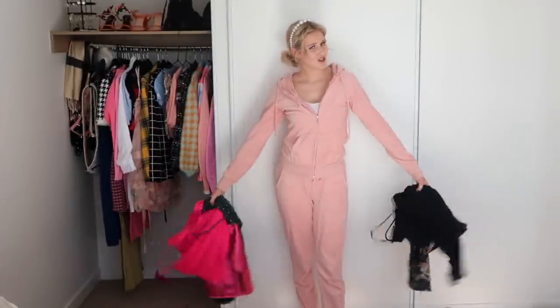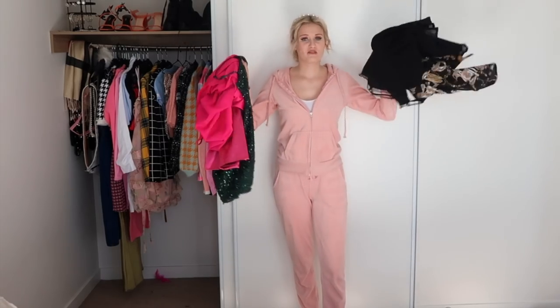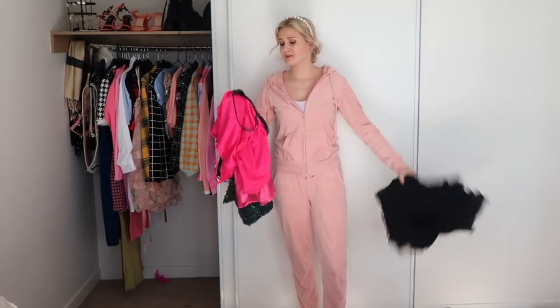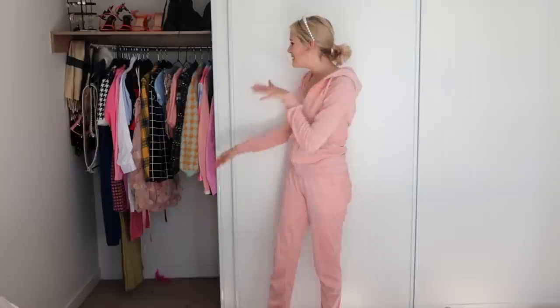And with that, that's actually the last dress that I own. So that is me trying on every single dress I own. In the end I'm keeping them all except for five — two I'm going to use as scraps, and three I'm going to sell on my Depop because they're gorgeous dresses that I just no longer need.